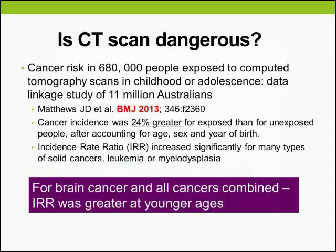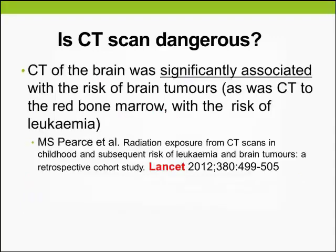In more recent studies, we look at a large data linkage study where they followed 680,000 people exposed to CTs in their childhood or adolescence. They found that cancer incidence was 24% greater for those exposed, and the incidence rate ratio was greater at younger ages. CT of the brain was significantly associated with risk of brain tumours, and CT to the red bone marrow, like CT pelvis, was associated with the risk of leukaemia.